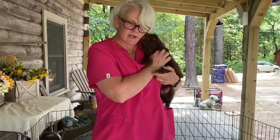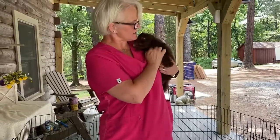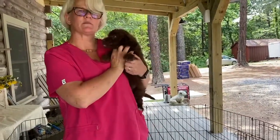Lots of training. Lots of new experiences. But take it at his speed, never forcing anything. He's going to be a great puppy. This is Willow's little boy, Blue.